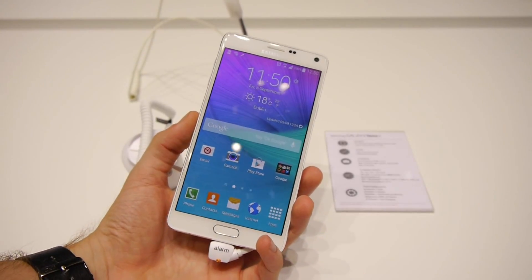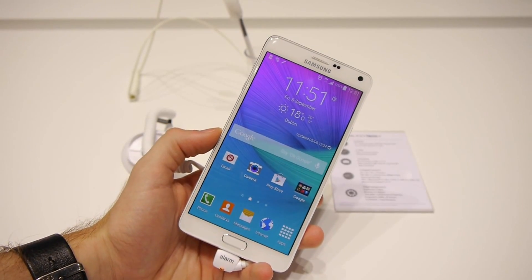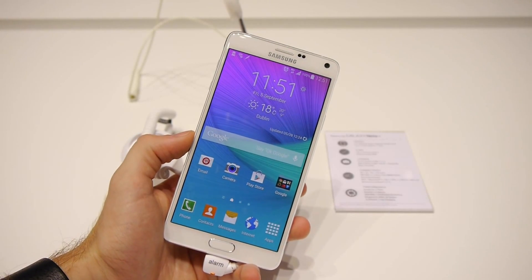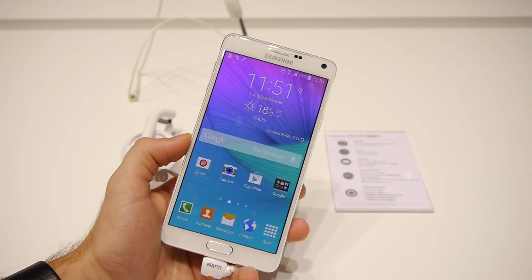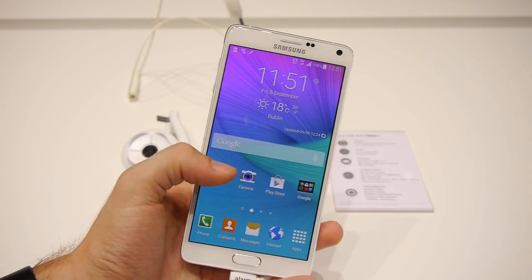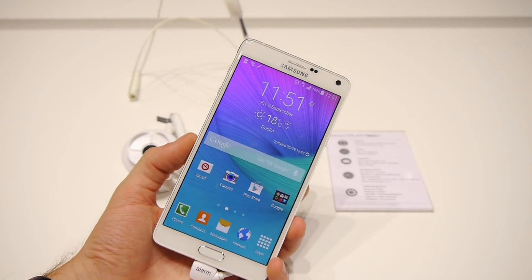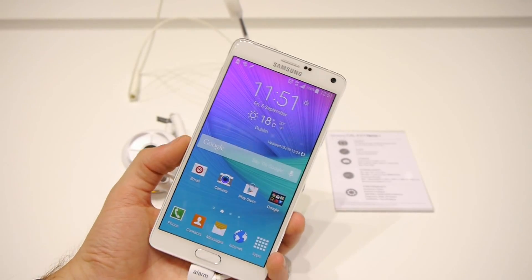Under the hood of the Galaxy Note 4 we have the Snapdragon 805 next-gen high-end SoC by Qualcomm. Its processor is the Krait 450 — a quad-core processor clocked at 2.7 gigahertz. That's coupled with the Adreno 420 GPU.